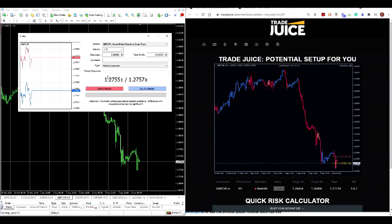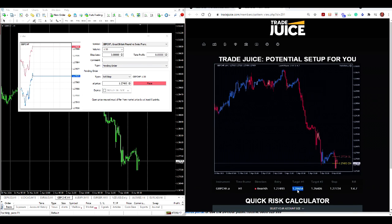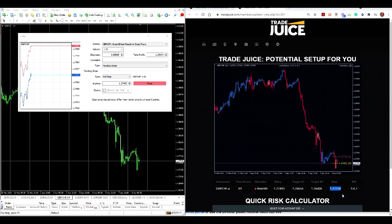I'm going to simply set the entry point because price has not yet reached that level. Instead of a market execution, I'm going to enter a pending order and go short — so I'll put in a Sell Stop, which means once price hits that level down here I will be in the trade. The trade will be triggered and then I'll set my target by just copying it over — simply copy-paste what the site tells me to do.